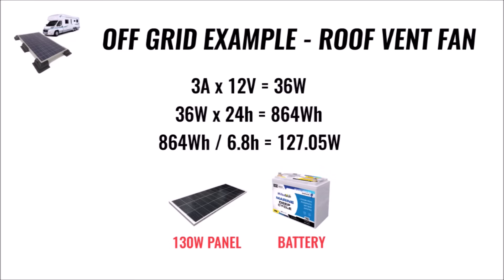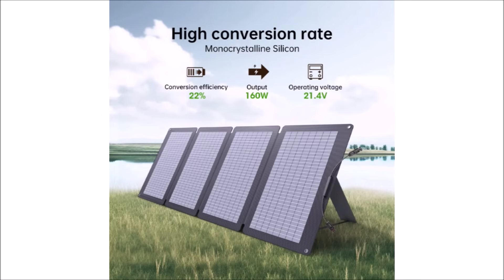You also need batteries to store the energy produced during those 6.8 hours so that the fan can still operate when the sun isn't shining. Our little innocent fan turned into a monster requiring hundreds of dollars of solar power and batteries. And that's only part of the story — we didn't even factor in real-world conditions which will limit the solar power you can produce. In reality, you'll need at least a 160-watt solar panel to pull this off.